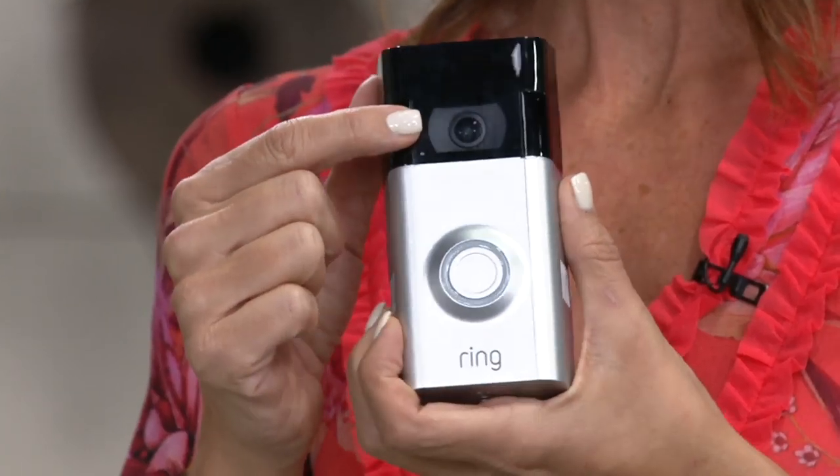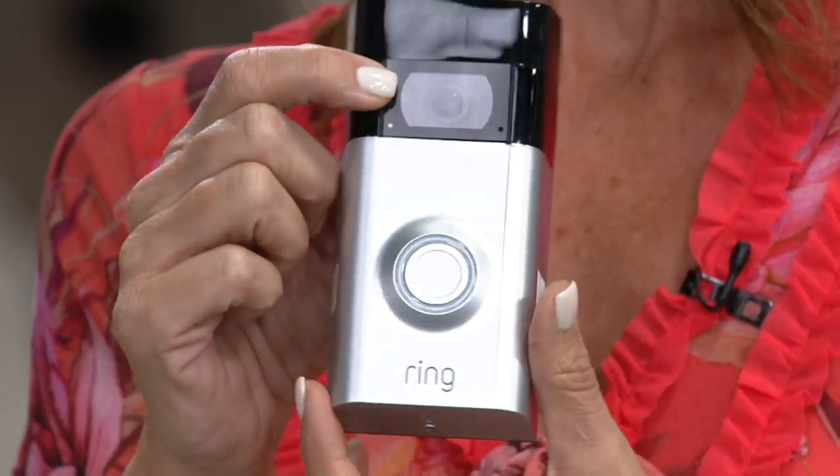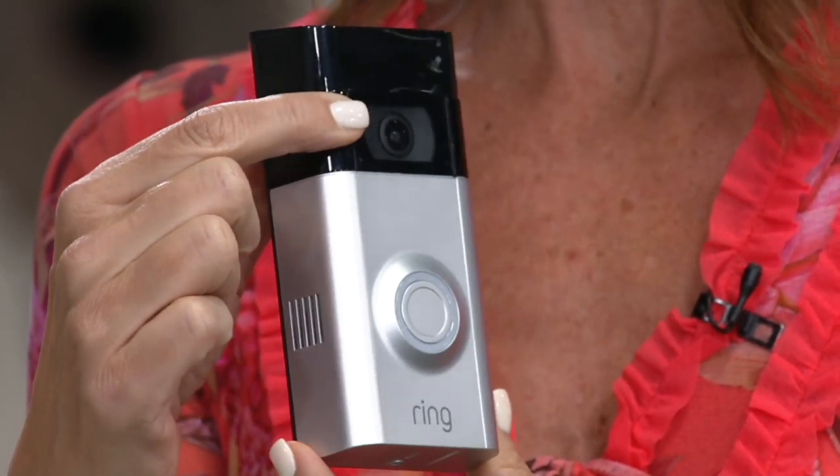With the Ring Video Doorbell 2, we increased the quality of video to 1080p high definition. It also has an upgraded infrared night vision, which is amazing — it is in black and white, but the clarity is really impressive. You can see if someone's wearing a necklace or has a tattoo — that level of detail you might need later to identify what's going on. This one also has those two face plates. Ring is a doorbell, but the game changer is that there's a surveillance camera hidden inside the doorbell, with speakers on the bottom for two-way audio.